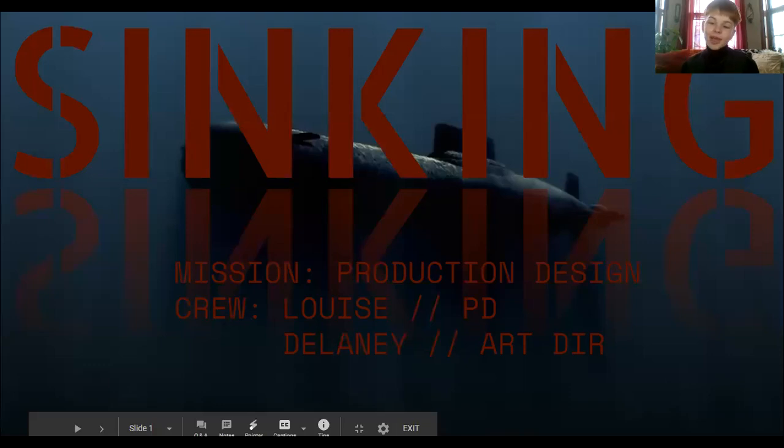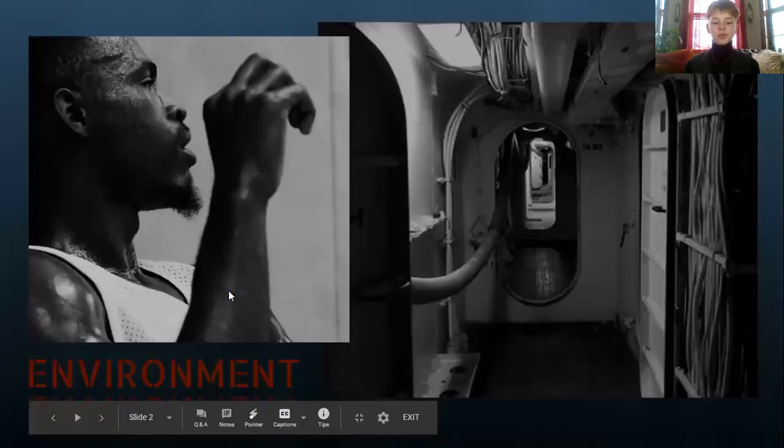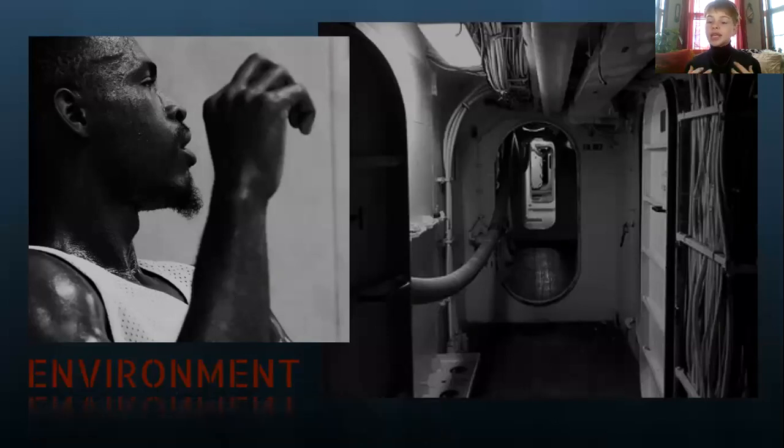My name is Louise, my art director's name is Delaney, and we are working on putting together a submarine for this film. What that entails is exploring this environment that is claustrophobic, that is damp, that is very dimly lit, and exploring the relationship between the bodies of the characters within that environment and how that can be reflected within the organic environment of the submarine.